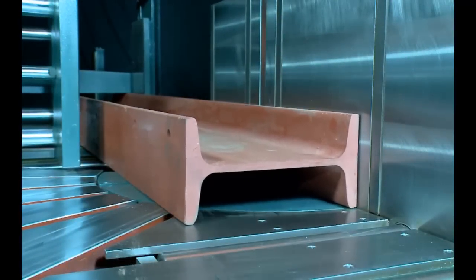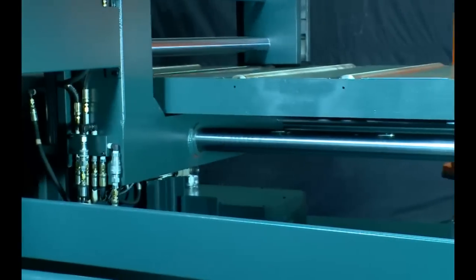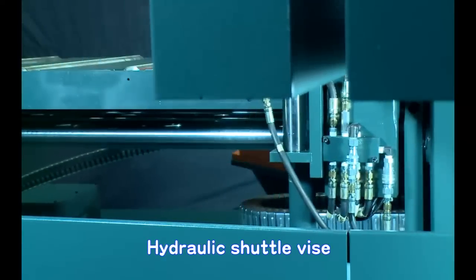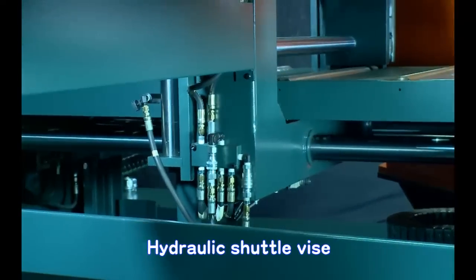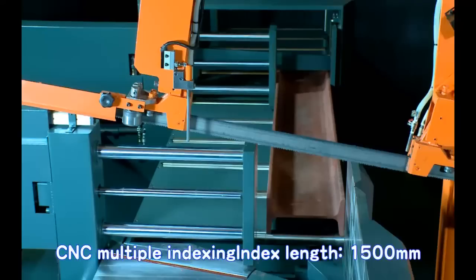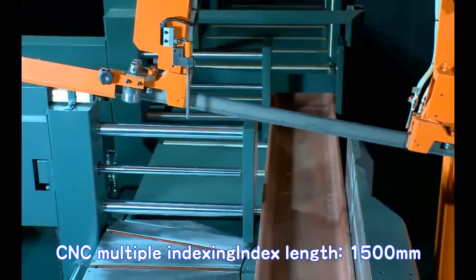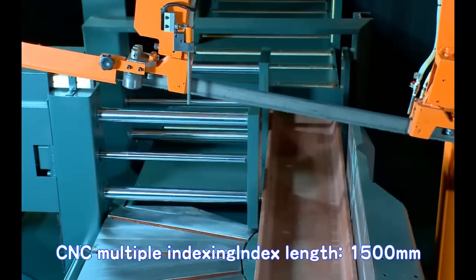With CNC800DM, material feeding and positioning is smooth and quick. The hydraulic shuttle vise assembly rides on two large guide shafts capable of handling extreme loads. Both shafts are ground and chrome plated for durability and smooth material feeding. With PLC controlled multiple indexing, CNC800DM can feed any length up to 99 meters maximum, utilizing full shuttle length every index until the desired length is reached.